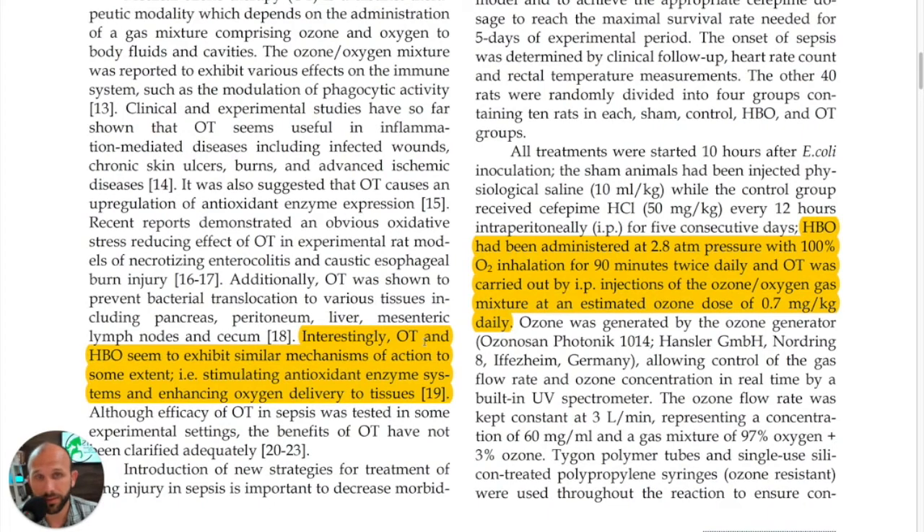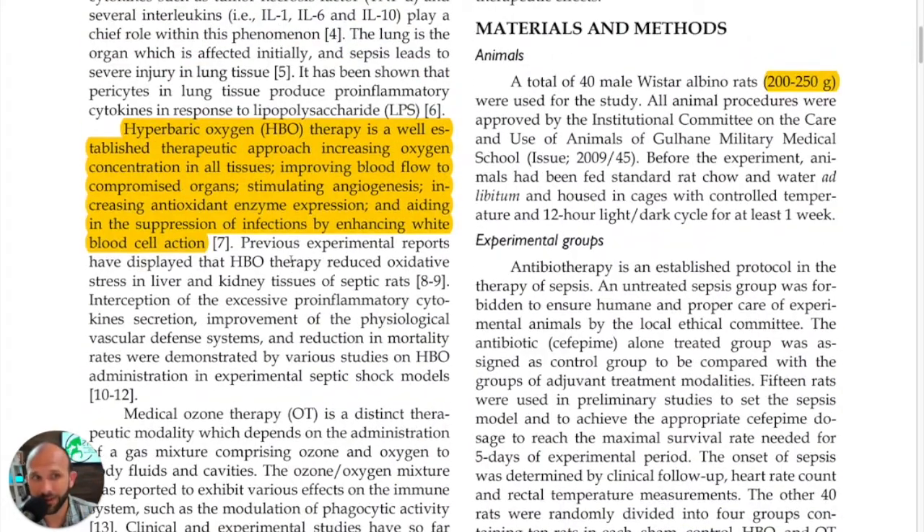Interestingly, ozone therapy and hyperbaric oxygen seem to exhibit similar mechanisms of action to some extent — stimulating antioxidant enzyme systems and enhancing oxygen delivery to tissues. Nothing new there if you've followed along with us before.